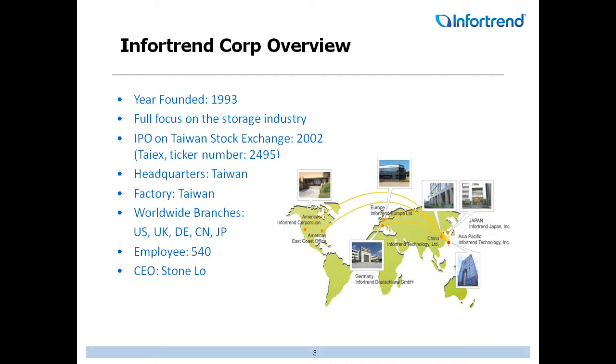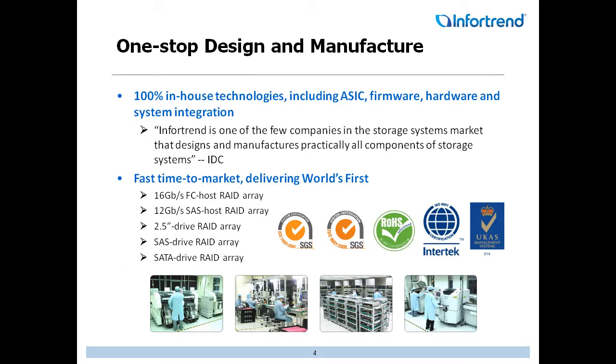To give you a brief overview of InfraTrend, for those not familiar, we've actually been in the industry since 1993. We're fully focused on storage, and we've been on the IPO on the Taiwan Stock Exchange since 2002. We're headquartered in Taiwan, with factories in Taiwan and worldwide branches. About 540 employees worldwide, and our CEO is named Stone Lowe. We are a one-stop design and manufacturing company, with in-house technologies including our ASIC firmware, hardware, and systems integration, which allows us to be faster to market — from SATA and RAID arrays all the way to 16-gig fiber. We have all state-of-the-art technology.